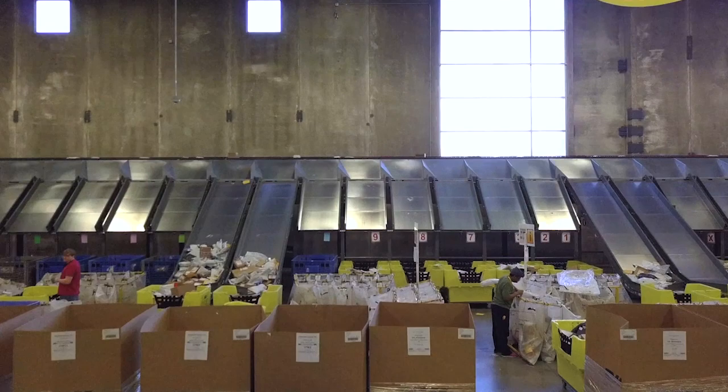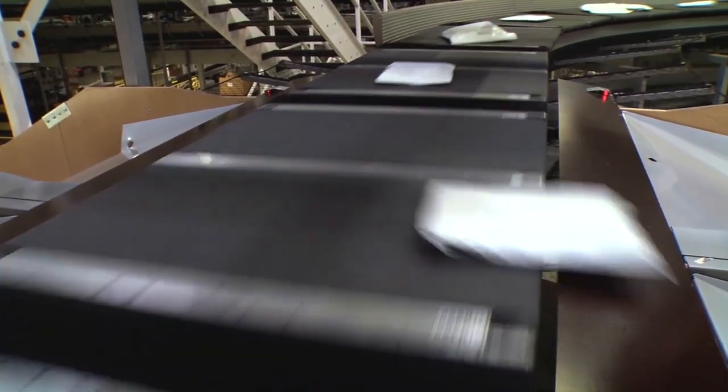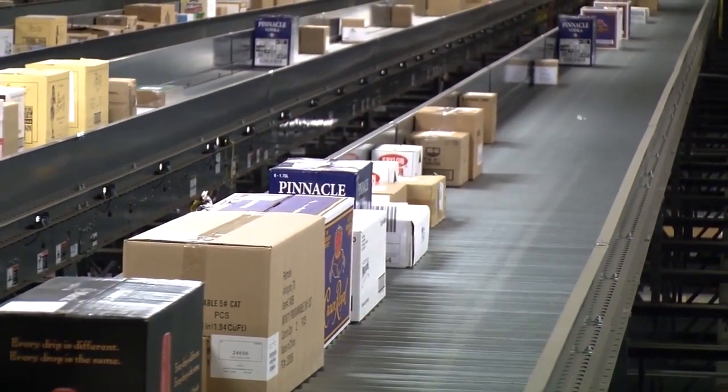With the widest range of sortation equipment options available in the industry, we can help you meet your specific requirements for years of reliable, low-maintenance operation.